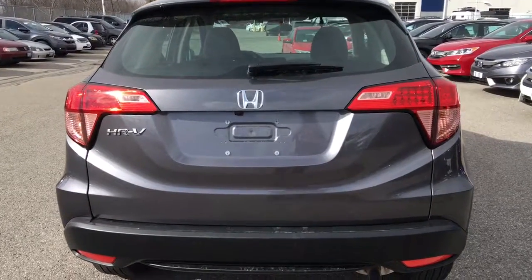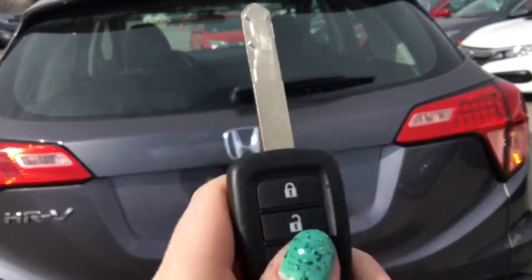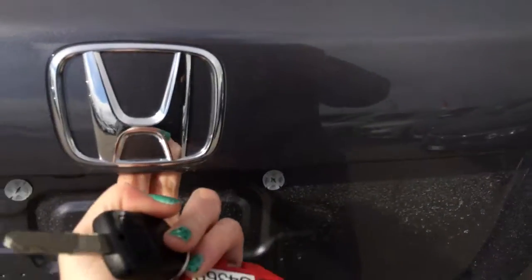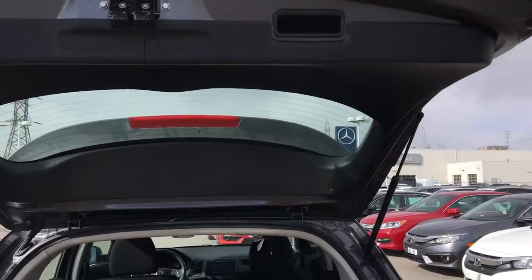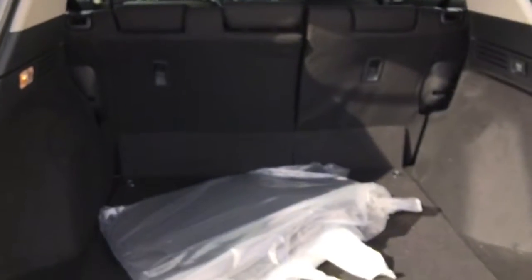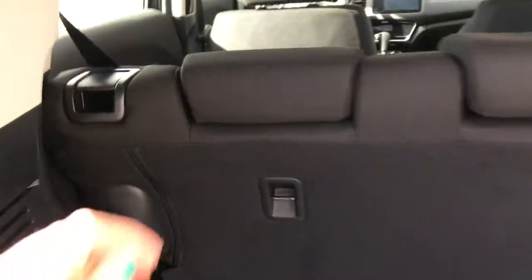Checking out the HR-V from behind, you'll notice the backup camera mounted just below the Honda logo. Using our key fob to make sure it's unlocked, we grab under the Honda logo, give it a pull, and the hydraulic lift does the rest of the work. Up top there's a nice ergonomic handle to bring it down, and beautiful clean carpet mats in the bag. Underneath them, we've got your temporary spare, and over here another 12-volt power outlet.